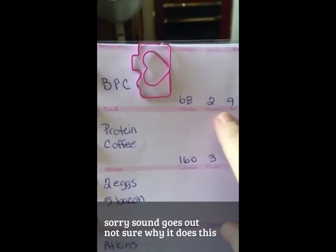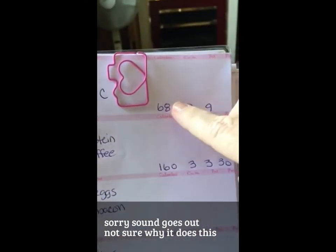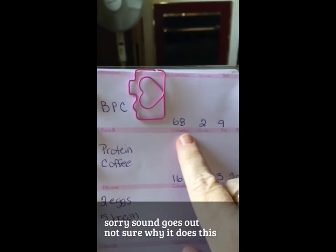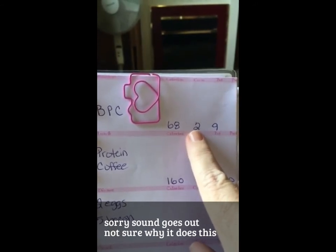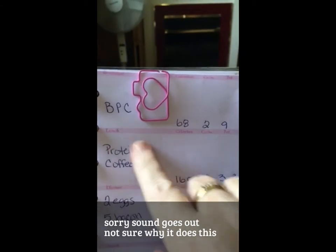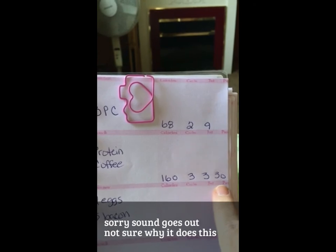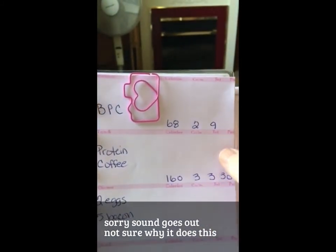On this side I've had these papers made out for me. It shows breakfast, lunch, supper, and snack — and then it's got calories, carbs, fat, and protein so I can keep track all day. This morning my bulletproof coffee — Sandy's version — was 68 calories, two carbs because of the sugar-free Coffee Mate, nine grams of fat, and no protein. My protein coffee that I'm having right now has 160 calories, 3 grams of carbs, 3 grams of fat, and 30 grams of protein — it's a really good protein amount.